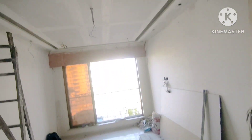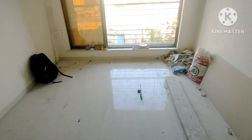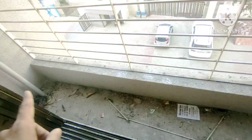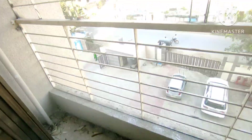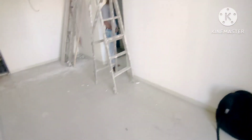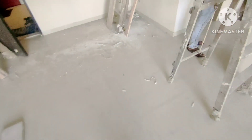Now you can see the untouched flat. This is the living area and we have the biggest balcony. This is a road-facing flat — front-facing — and the kitchen is here.